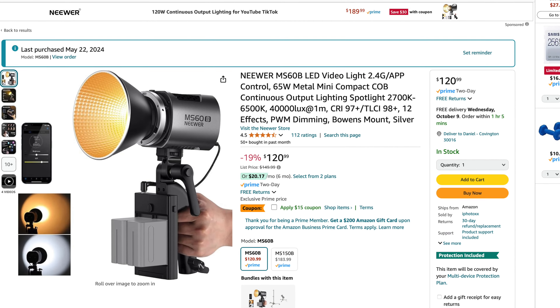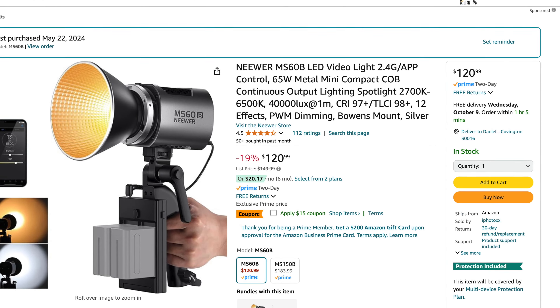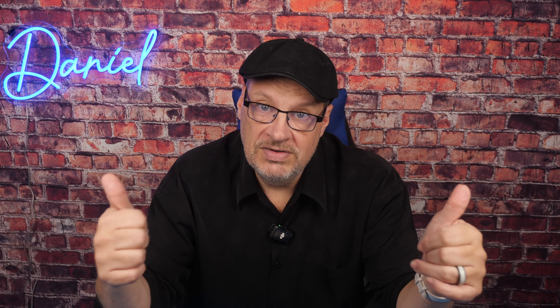And then they have this one — I actually own this, it's the newer 60-watt light. You guys have probably seen me bring it out and show it on the channel. It's regularly $150 and it's on sale for $120.99, which is 19% off. It's a really good light — I can highly recommend it. So if you're looking for a good LED, I know for sure this one is good.